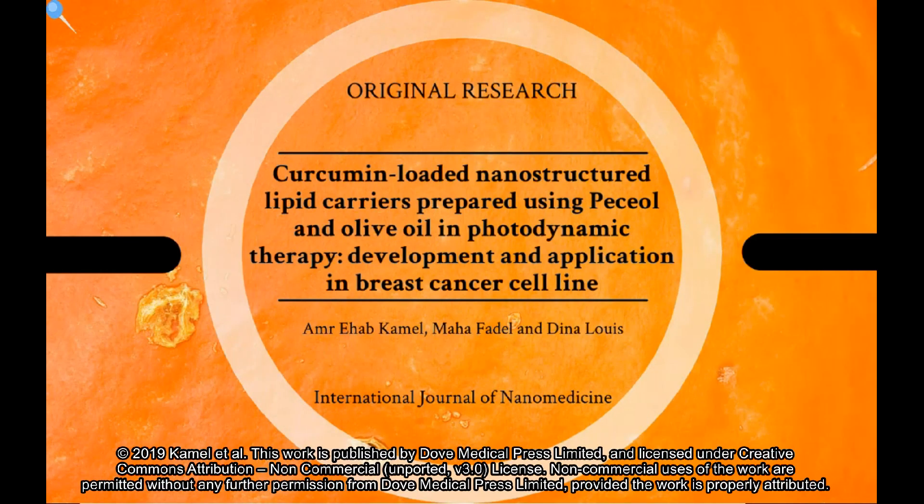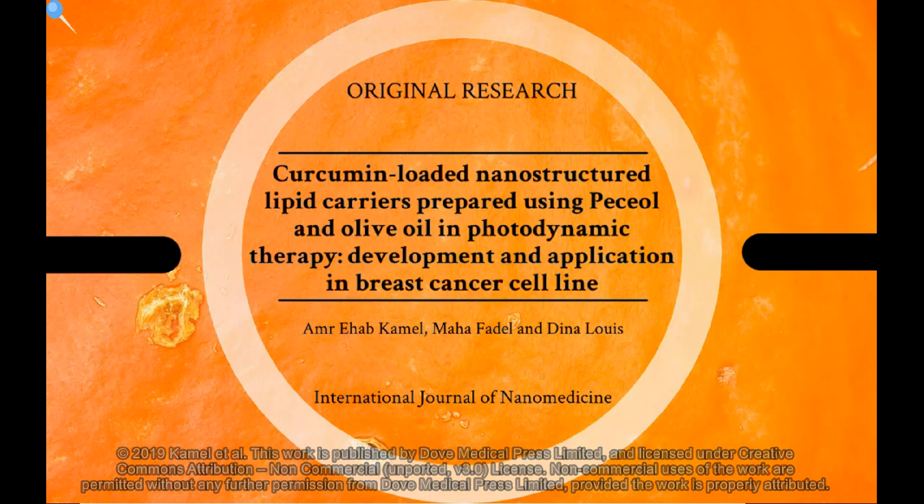My name is Amr Ihab Kamil, and I'm going to give you a brief about our original research paper submitted to the International Journal of Nanomedicine, entitled: Curcumin-loaded nanostructured lipid carriers prepared using PCOle and olive oil in photodynamic therapy — development and application in breast cancer cell line. This research has been done by Amr Ihab Kamil, Mahfadil, and Dina Luis.